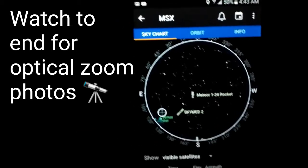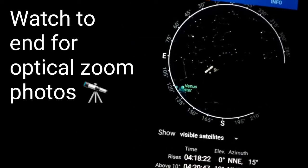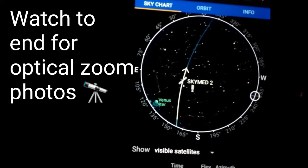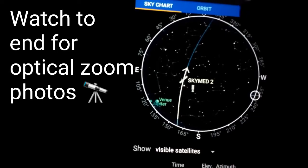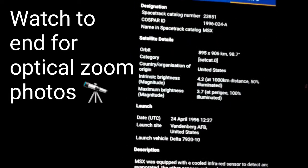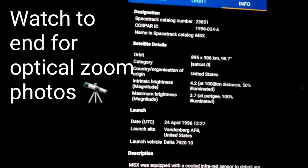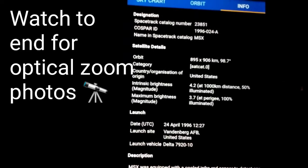It's really cool. You've got to have your GPS on before looking at visible satellites. Then you can click on a visible satellite — like we've got SkyMed 2 here. Click Info and it'll tell you all about the satellite. This was launched in 1996 from Vandenberg Air Force Base.